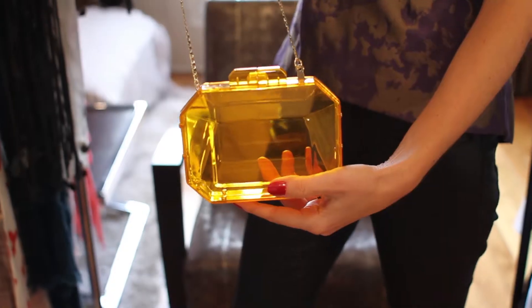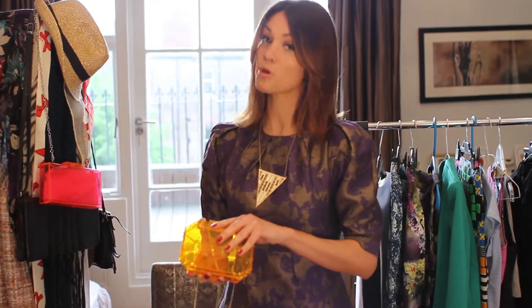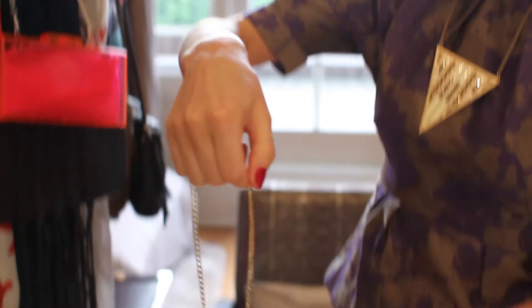This particular one does come with a shoulder strap — not sure if Stella McCartney's comes with one, but this one does. I like to pop the strap inside the bag and then you've got yourself a beautiful little orange clutch.